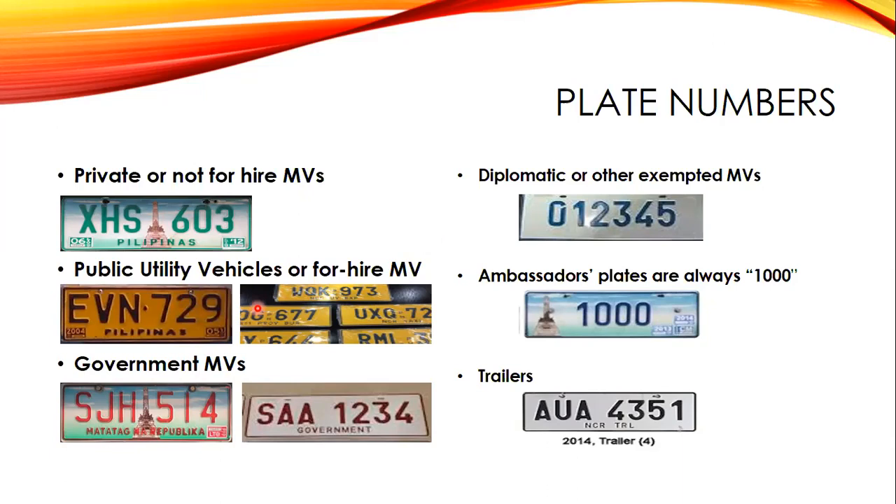In older license plates starting with N and P, other letters may appear in the middle block, although V, W, X, and Y letters are also present from the late 70s (NVA 101) to early 1995 (NYZ 999). For the new series from 2014 to present, for-hire vehicles use black symbols on a yellow background with holograms and barcodes.